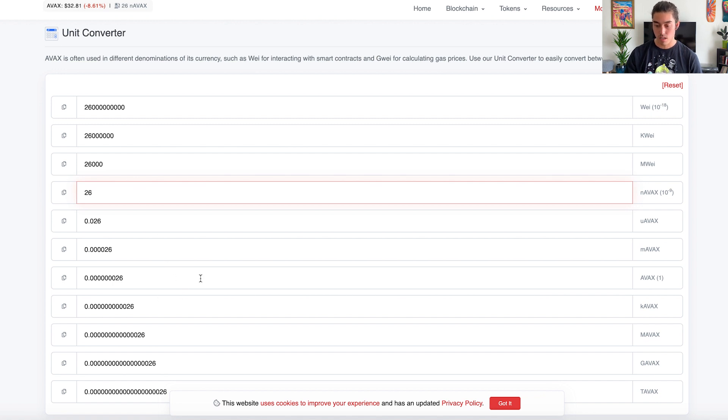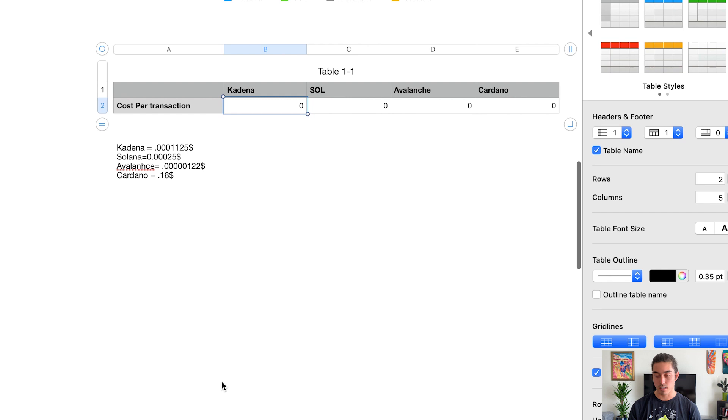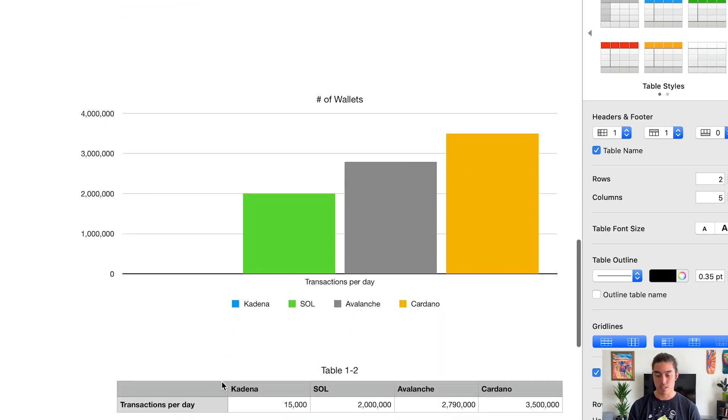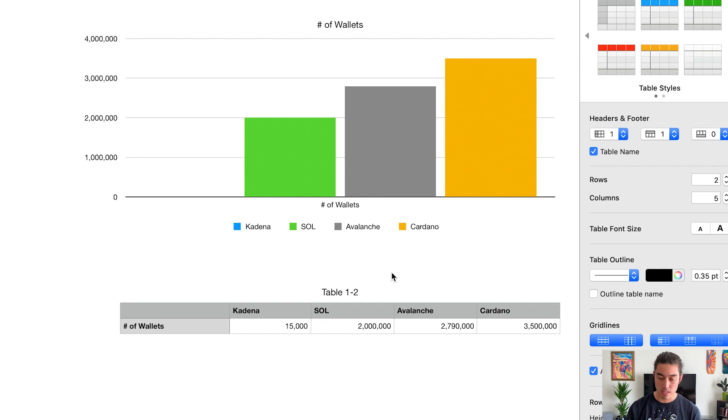Converting 26 nAVAX: since 1 nAVAX is 10⁻⁹ AVAX, that's 0.000000026 AVAX. With AVAX at $33, the cost is extremely low — a great indicator of the technology's scalability. I truly believe the layer ones that attract world-changing applications will be the major winners. Ethereum has such a head start even though its transaction costs are much higher than these alternatives.